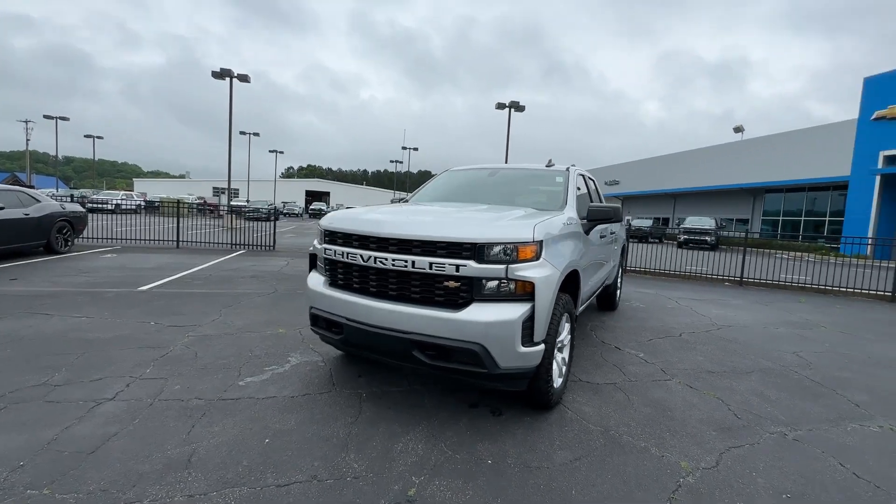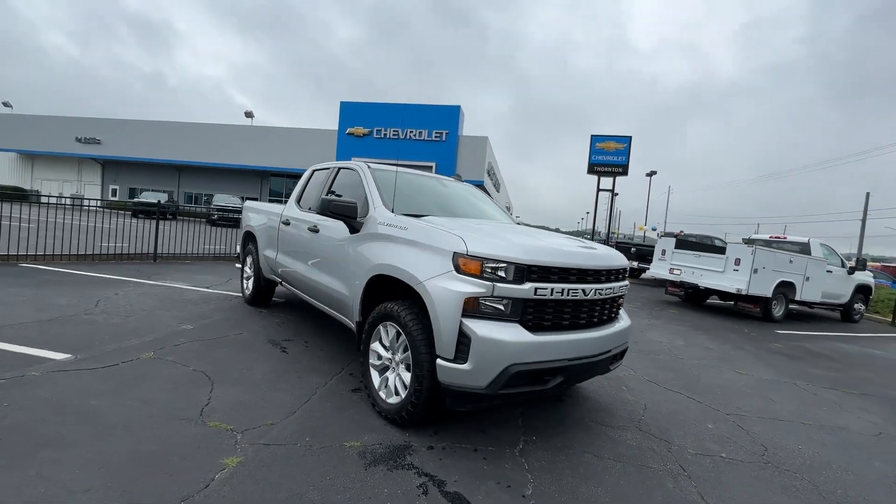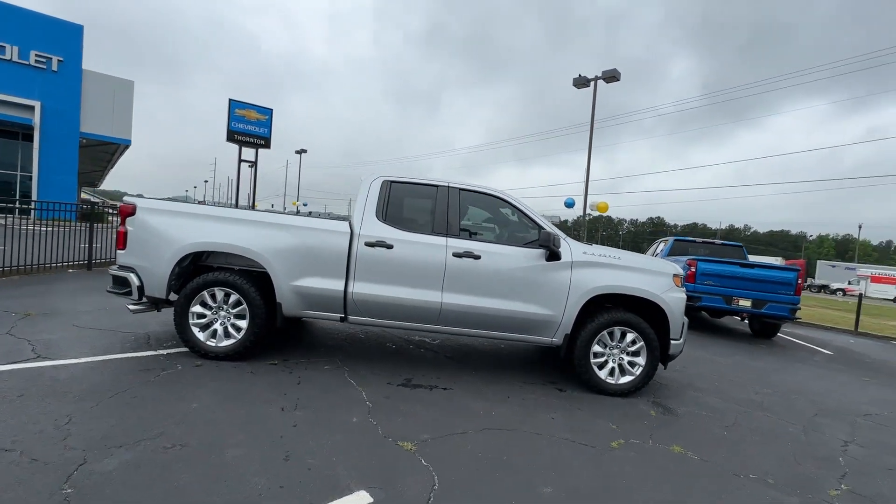You just found the 2020 Chevrolet Silverado 1500. With less than 70,000 miles on the odometer, this vehicle provides excellent value.